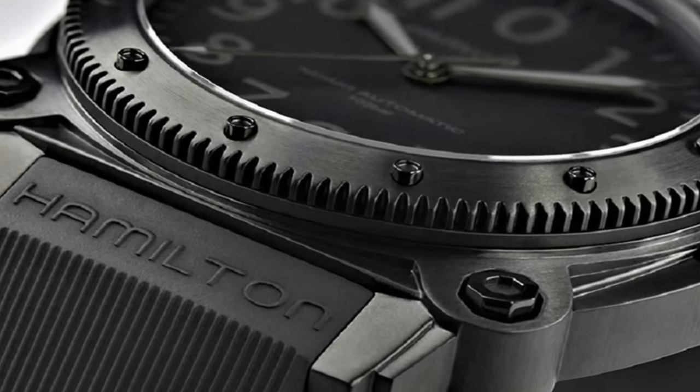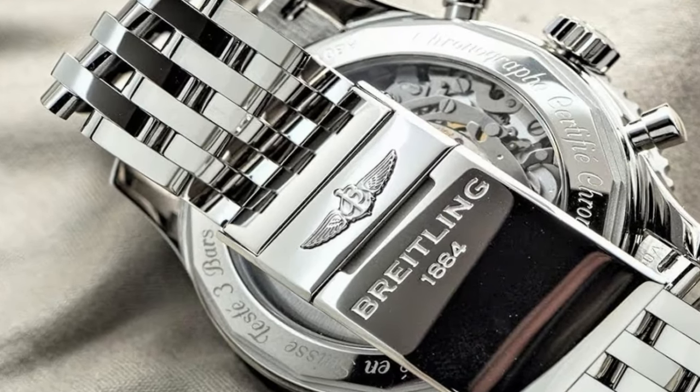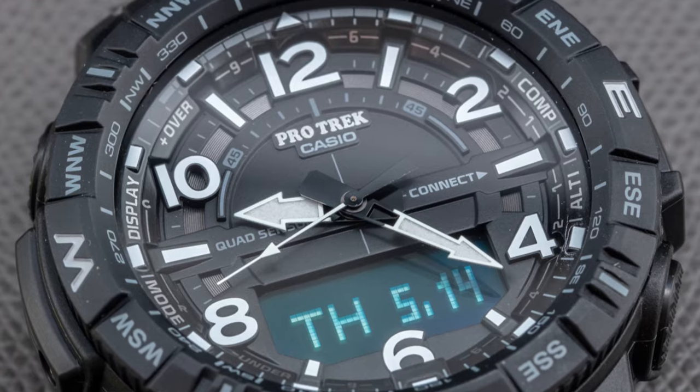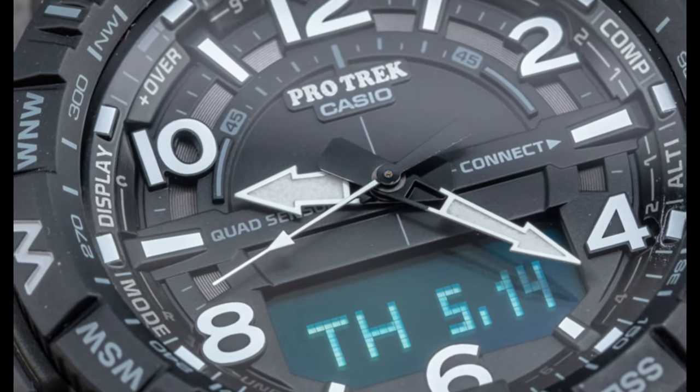Hello friends! If you are looking for the best new tactical watches for men, you are in the right place. All the watches product buying links are given in the video description. Please like, comment and subscribe to my channel for more videos, and press the bell icon for new video notifications.